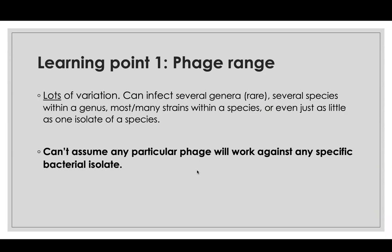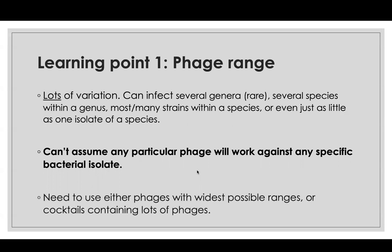So there will never be 'these 10 phages work against your Staph aureus' without checking first. Phages are much more narrowly focused than antibiotics in the vast majority of cases. You either need to find phages that are wider in their range, or — which is much more commonly done — you give a cocktail of several phages, because then you're likely to achieve success with at least some of them.